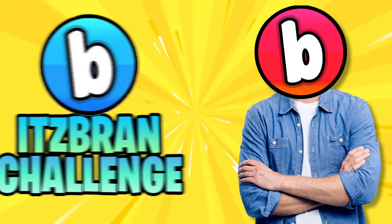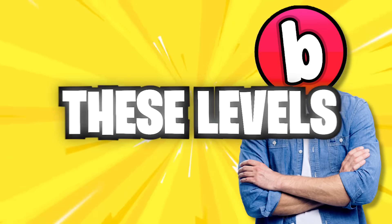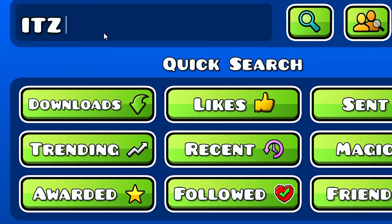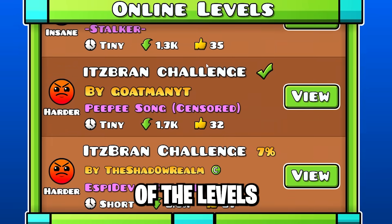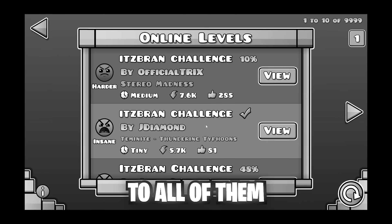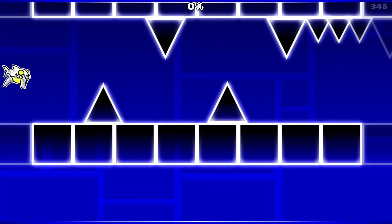In today's video, I will be playing It's Brand Challenges, known as some of the most out-of-pocket levels in the game. I had a lot of fun playing these levels, and if you guys want to see a part 2, let's go ahead and try to get 2,000 likes on this video. Let's go right up here and type in It's Brand Challenge. We have around 100 levels to go through, but obviously we're probably not going to get to all of them in this video. Let's start off with the most popular It's Brand Challenge made by OfficialTrix.